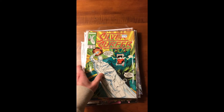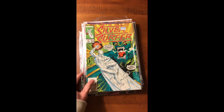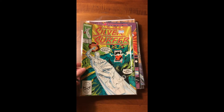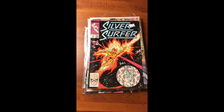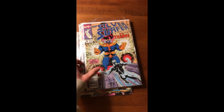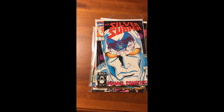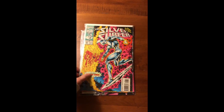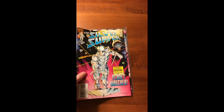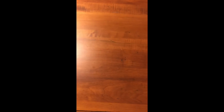The next books I got are from the Silver Surfer run from the 90s — I'm just filling out the run and I'm almost done, just getting some random issues that I need. I got all of these for a dollar, which is pretty cool. And then some of the later issues, which are a little bit more pricey — and by pricey I mean like seven bucks.